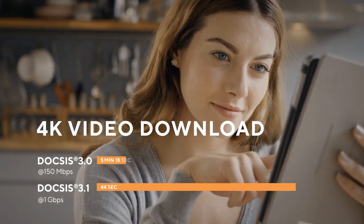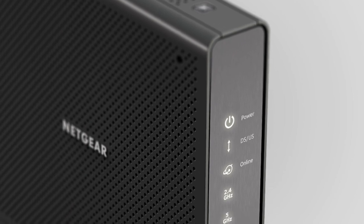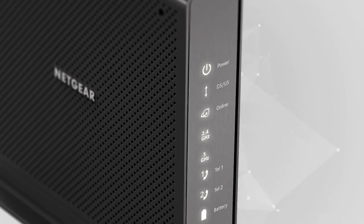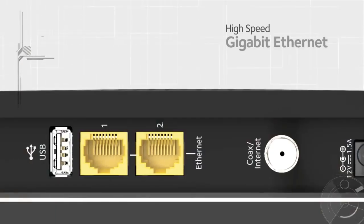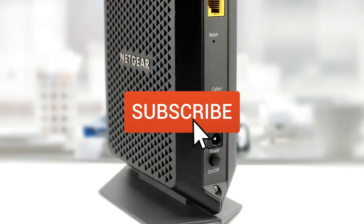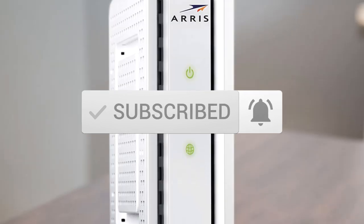This list was made based on our personal views, and items are listed based on price, quality, durability, and more. To see prices and get more info about the products shown, be sure to check out the description below. Make sure you subscribe and hit the notification bell to get the latest product reviews from the channel.